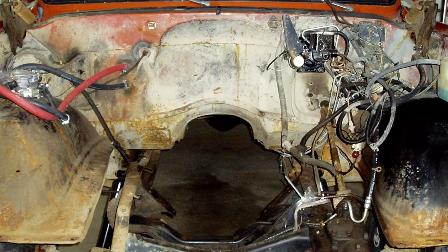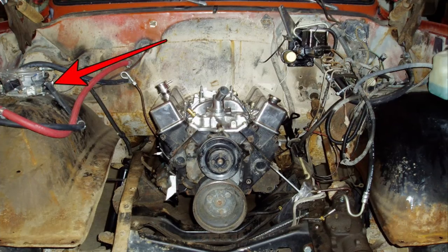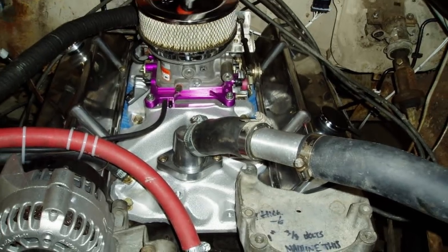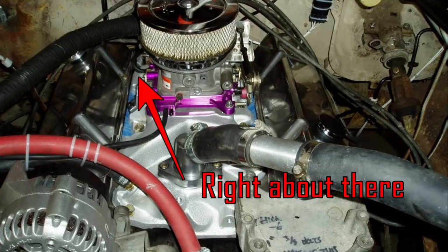In a snap of the fingers, the new engine was in. And if you ever do a propane conversion, don't mount the regulator like that — it should be vertical, or for performance you should mount it closer to or actually on the mixer.